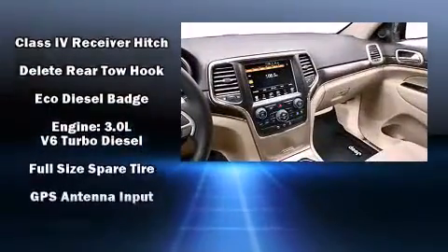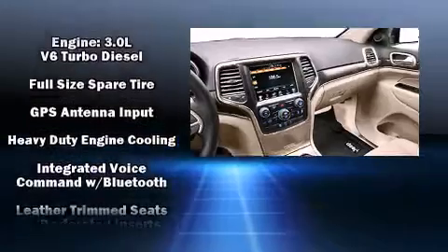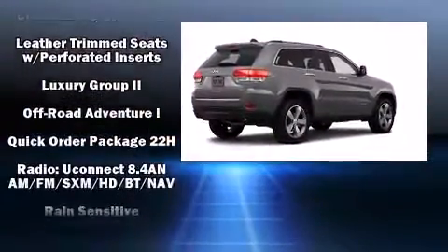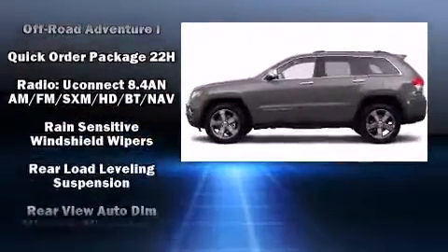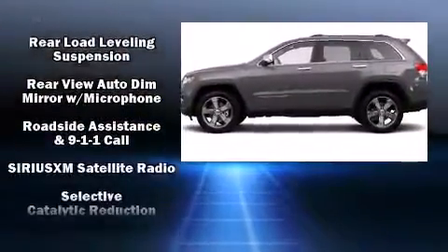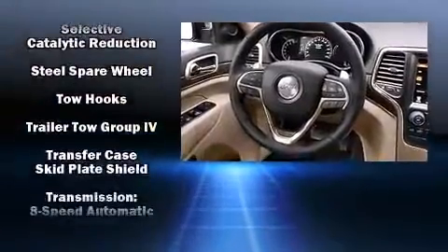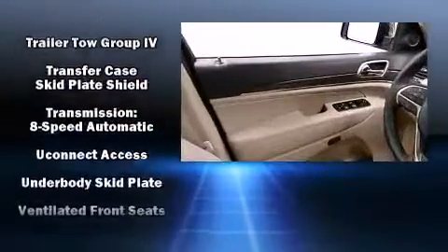Jeep ensures the safety and security of its passengers with equipment such as head curtain airbags, brake assist, and four-wheel disc brakes with ABS. Safety and maximum capability are assured via self-leveling rear suspension, which maintains optimal driving geometry.